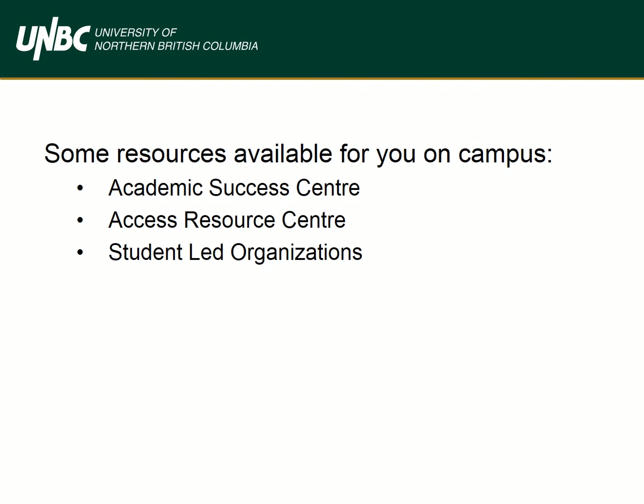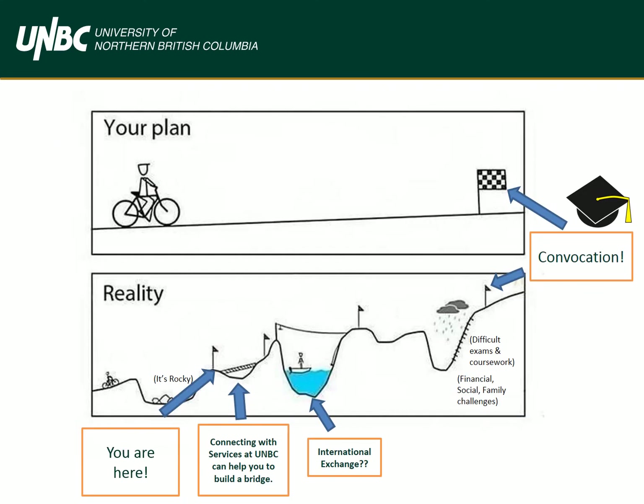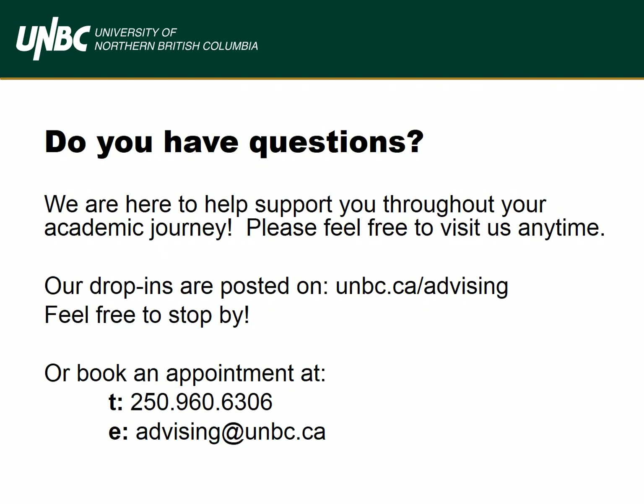Student-led organizations: NUGS, or the Northern Undergraduate Student Society, has over 50 academic and social student-led organizations. Your fellow students are an excellent resource for your classes and future goals, so get involved. You've taken the first step — understanding academic probation and knowing the services are key to helping you develop a plan to get off academic probation. Your next step is to connect with services at UNBC to help you build that bridge for success. We're here to help — please come in and see us. We're happy to meet with you either in person or over the phone.